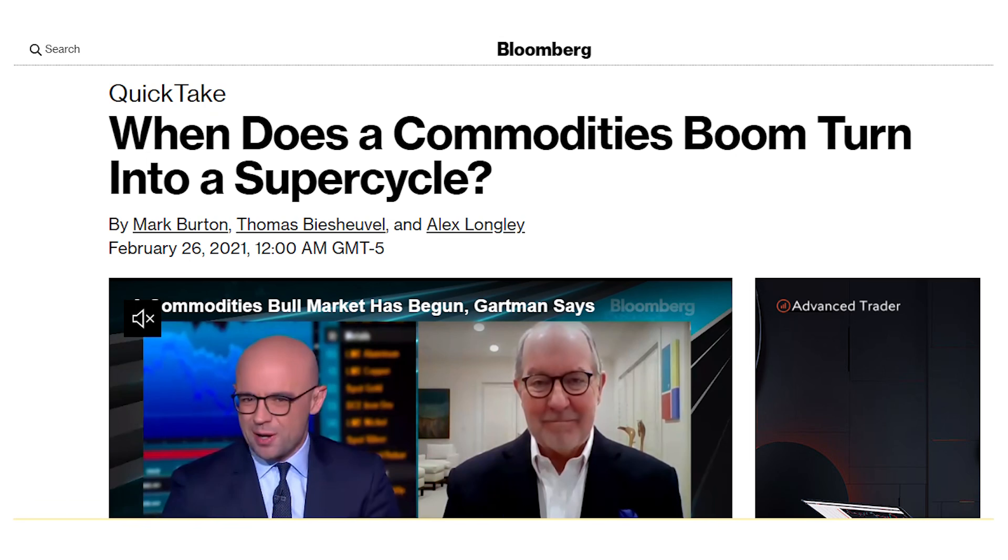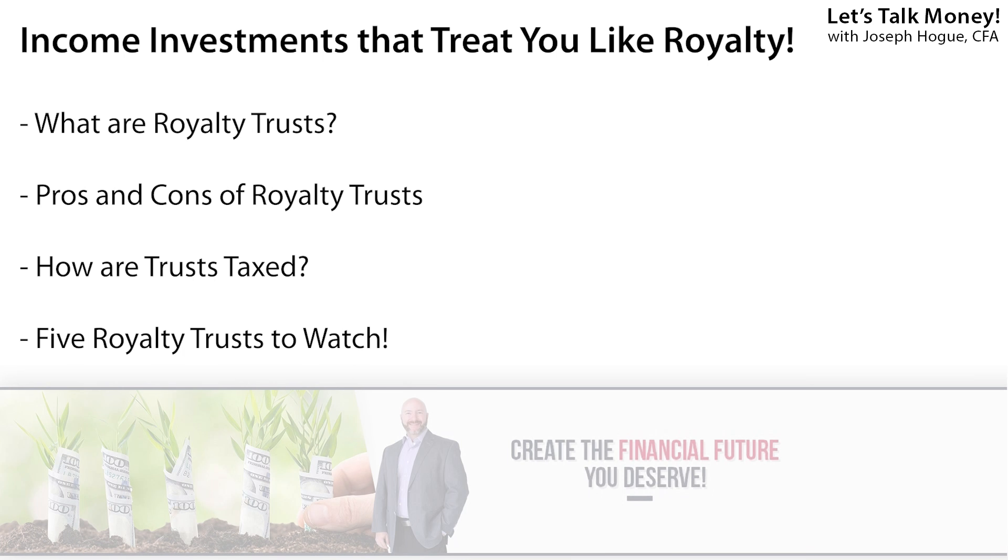We could be starting on a commodity super-cycle with prices for oil and other commodities already up double digits this year, making now a great time to talk about royalty trusts as an investment. In this video, I'll explain royalty trusts as well as detail the pros and cons of these income investments. I'll show you the hidden tax benefits and then reveal five royalty trusts to buy for massive cash flow.